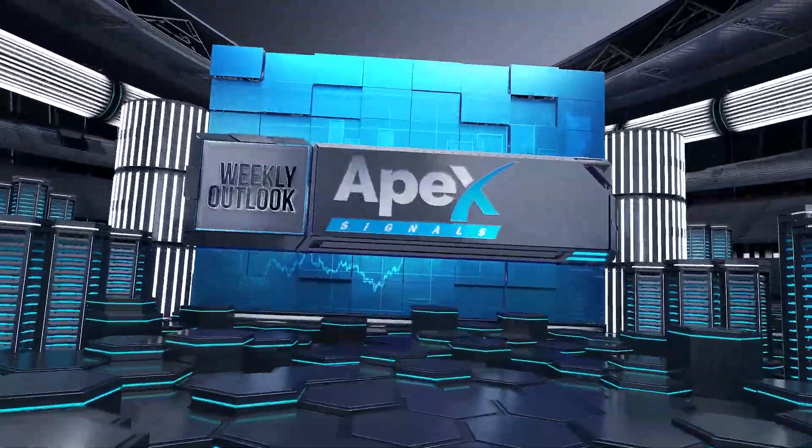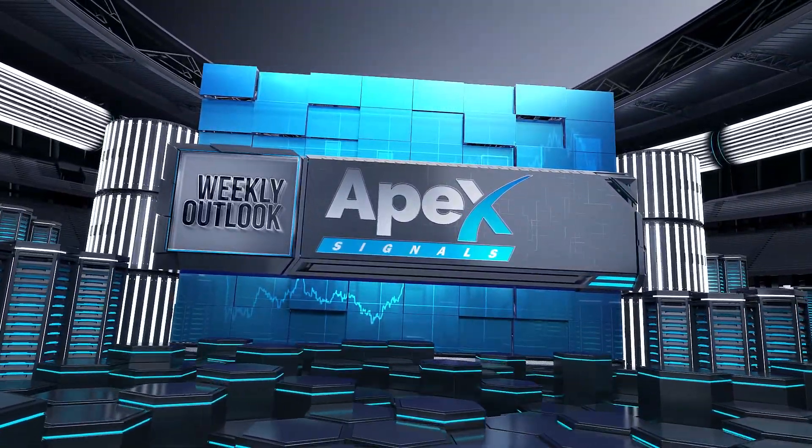Hello and welcome to Apex Signals video for the week of January 2nd. Here's what to watch out for.